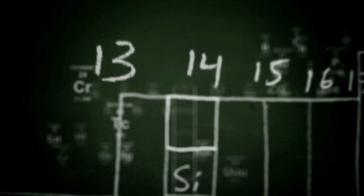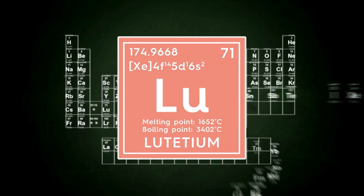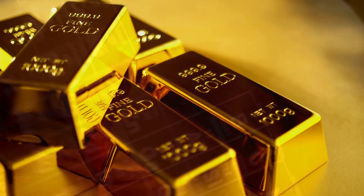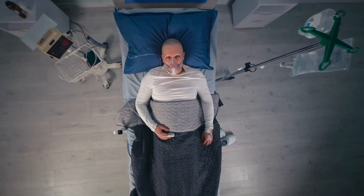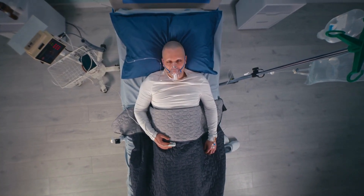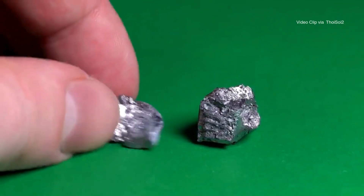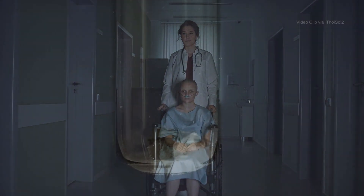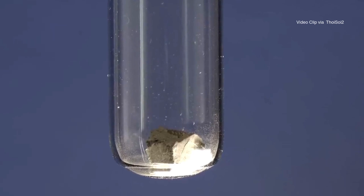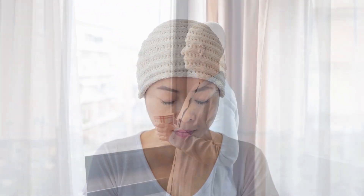So the next time you glance at the periodic table, take a look at element number 71 — lutetium. It may not have the fame of gold, silver, or platinum, but in the quiet, determined battle against cancer, it's proving that sometimes the real treasures are the ones that can save lives. For patients facing late-stage cancer with limited options, this silvery element offers more than just treatment. It offers hope. And in medicine, hope can be just as powerful as any drug.